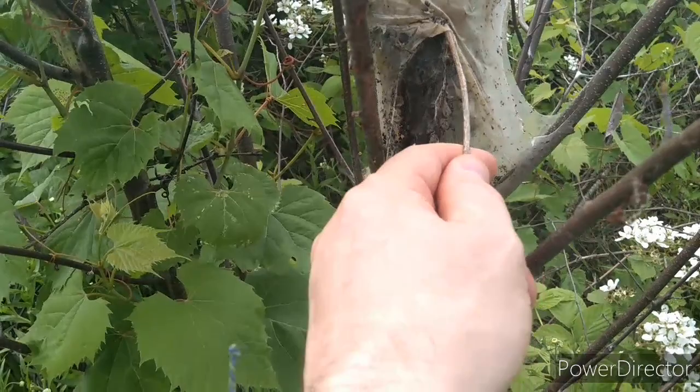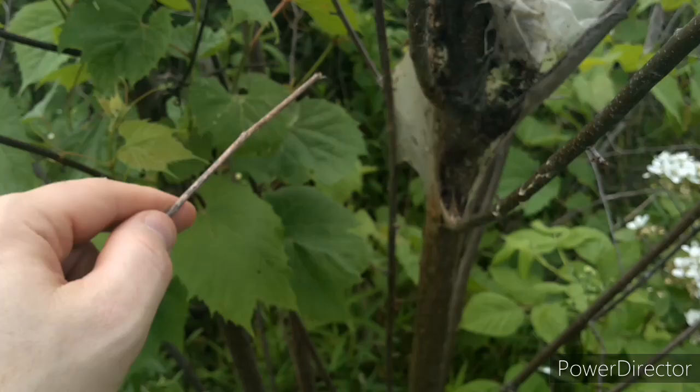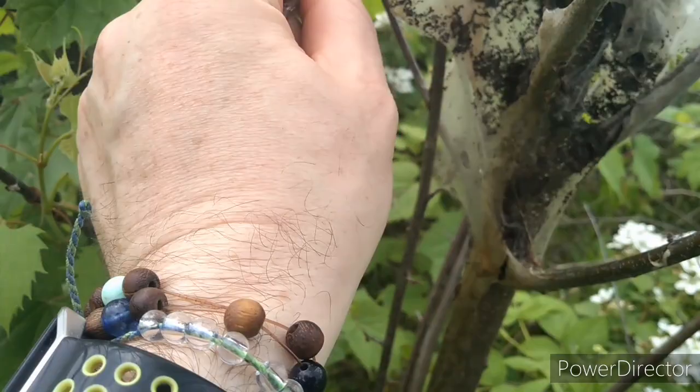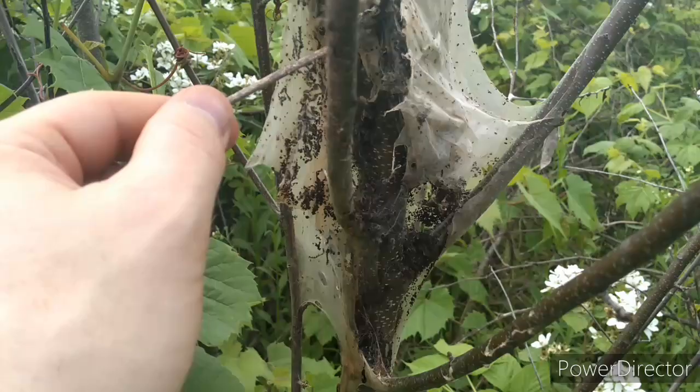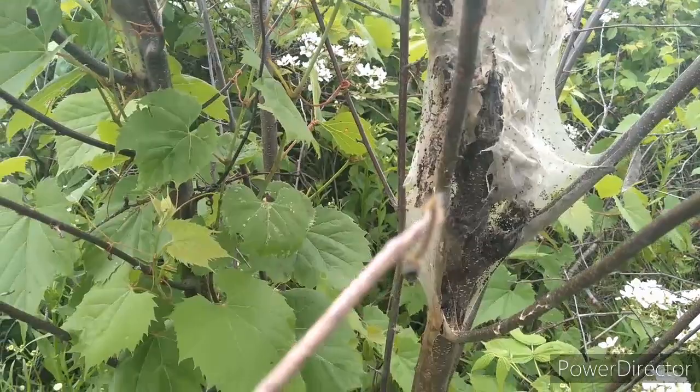So let's see if we can't find something inside our tent. I bet we can find a caterpillar or a worm inside here. Let's take a closer look. There are some — here's one right here.